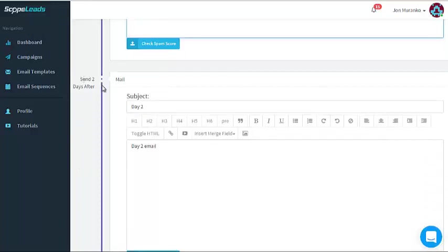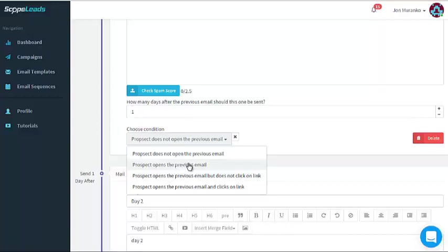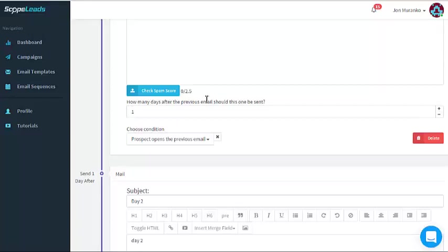Day two sends this email two days after the first one — so if today is Tuesday, it goes out Thursday automatically. You enter your email message, check the spam score, and set how many days after the previous email this one goes out. Here's where it really gets cool: you can set a condition on how this email goes out. If the prospect does not open the previous email, it sends this one. If the prospect does open the previous email, it sends a different one — you can choose the condition.